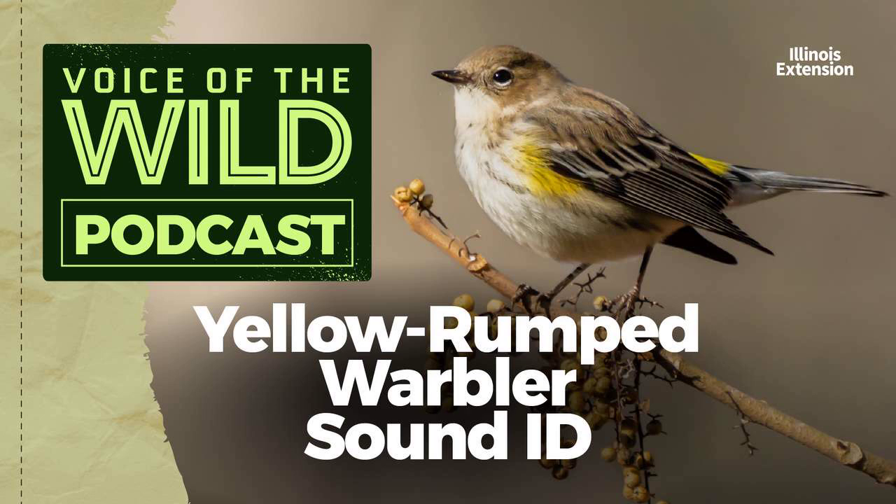This is Illinois Extension's Voice of the Wild, a new wild voice in just a moment. So find some place quiet, take a deep breath, and enjoy.